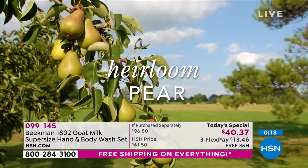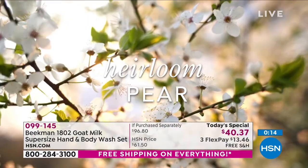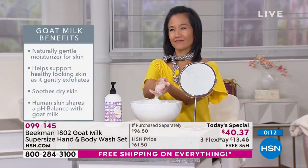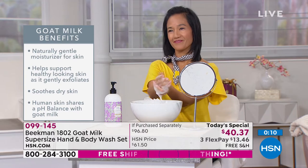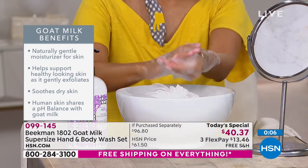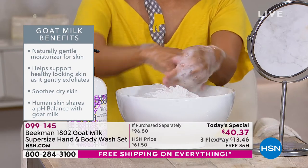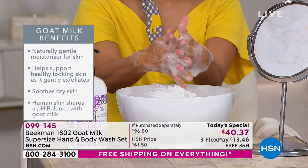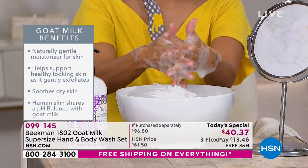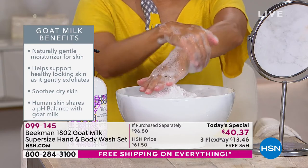The number one question we've gotten this past year is, does your soap work on viruses? The answer is yes — all soap and water works on viruses, but not all soap and water has the goat milk and other incredible moisturizing, hydrating ingredients. There you can see, as we're getting ready to wrap this up, all the benefits: it soothes dry skin, it's pH balanced. That's why when you put this on, your skin recognizes it so quickly and absorbs so quickly — there's nothing left over, no residue.